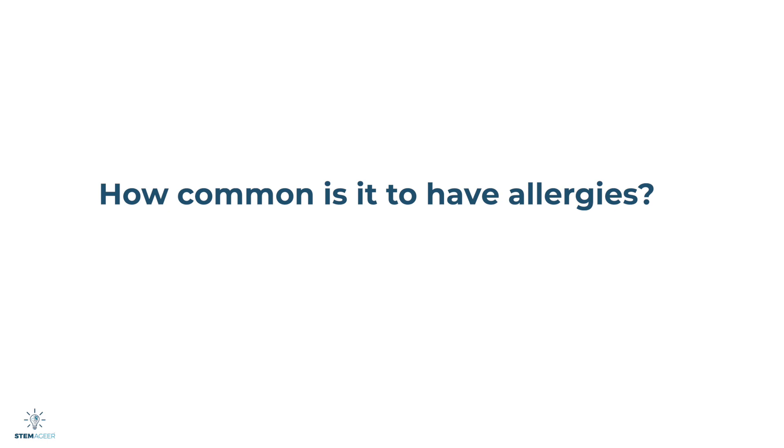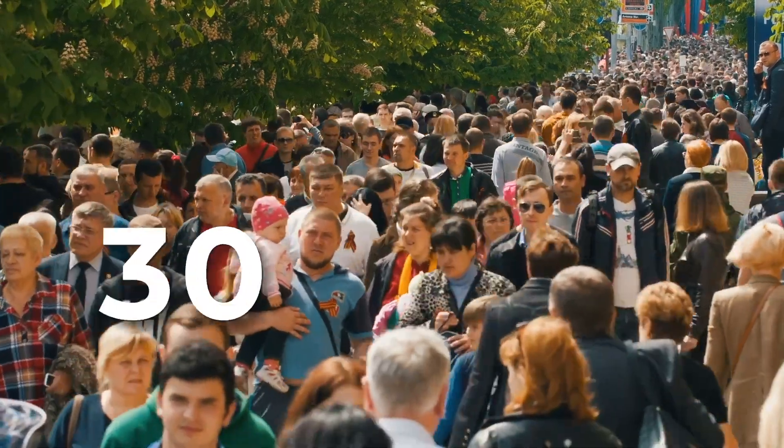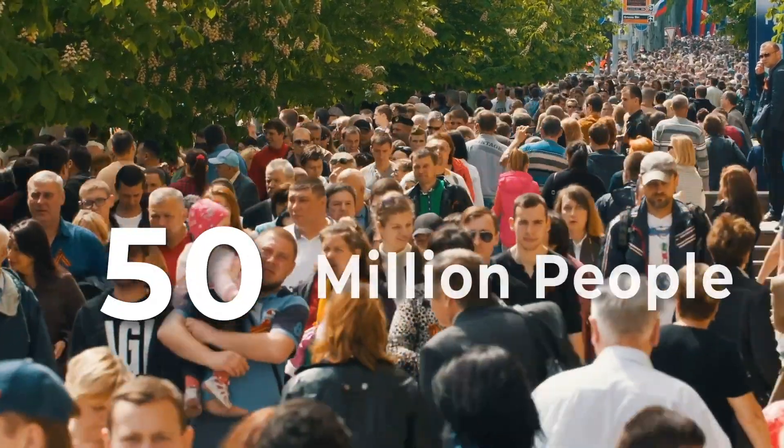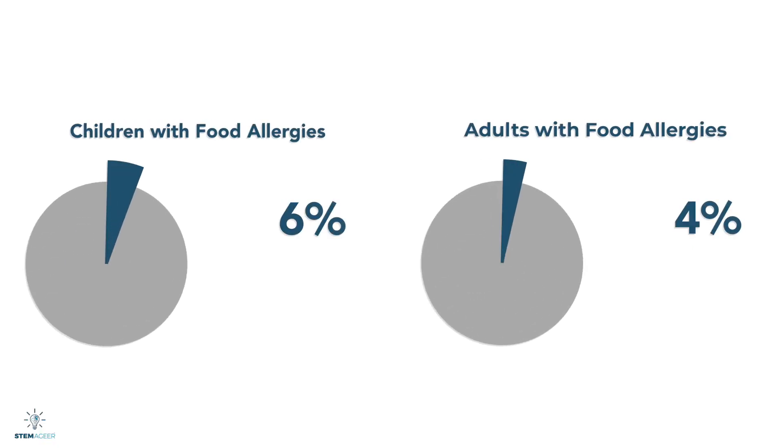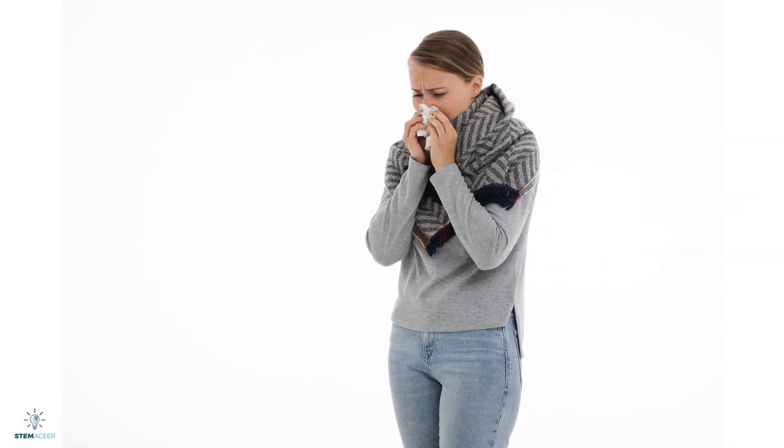How common is it to have allergies? According to the American College of Allergy, Asthma, and Immunology, more than 50 million Americans have some type of allergy. Food allergies affect approximately 4–6% of children and 4% of adults. When someone has an allergic reaction, the symptoms can be mild, like a runny nose or watery eyes. In some cases, the reaction can be really severe and life-threatening, like anaphylaxis, which we'll talk more about later.